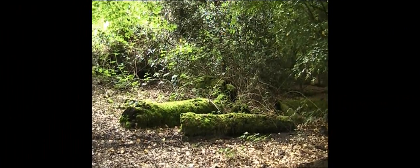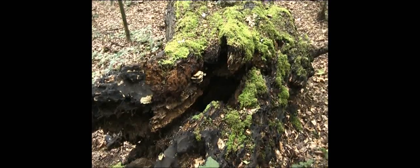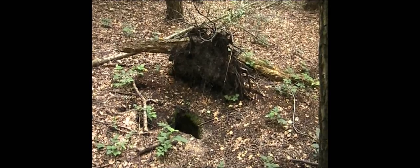Even as wood decays on the woodland floor, it provides a rich source of food and shelter for a multitude of insects, small mammals and fungi. And larger mammals often site their burrows nearby for shelter.